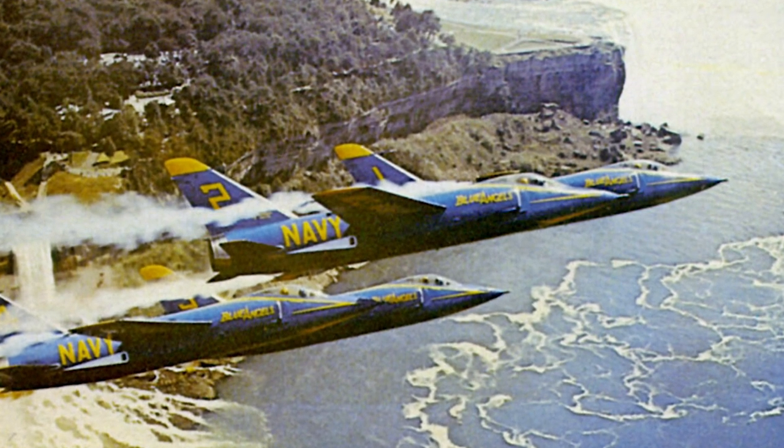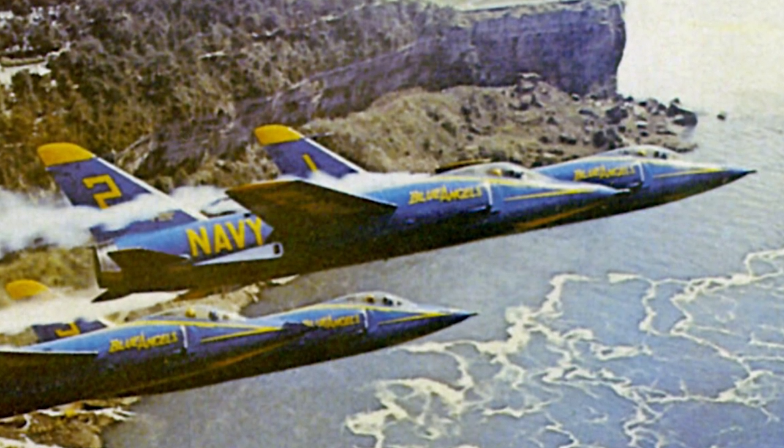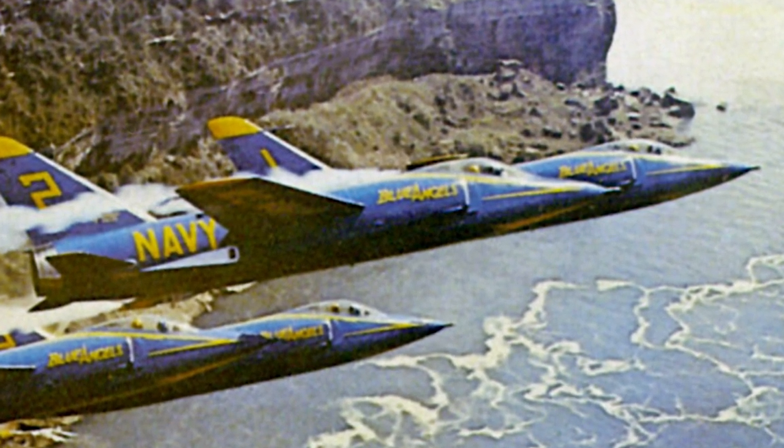200 F-11 Tigers were produced, and it was retired from service in 1967, although the Blue Angels Flight Demonstration Squadron used it until 1969.